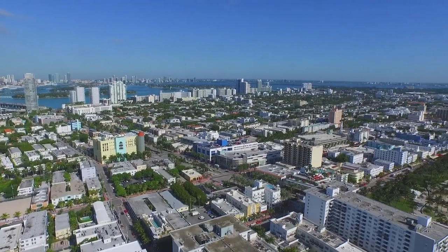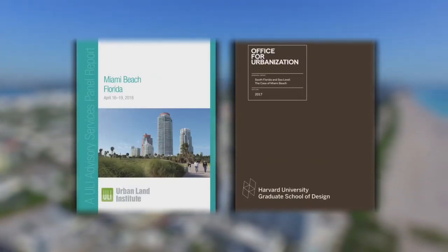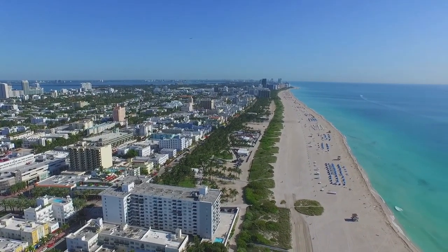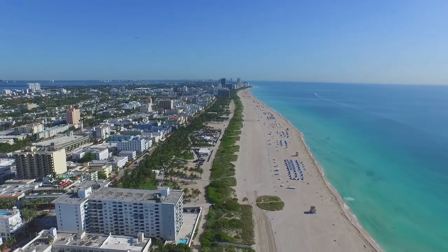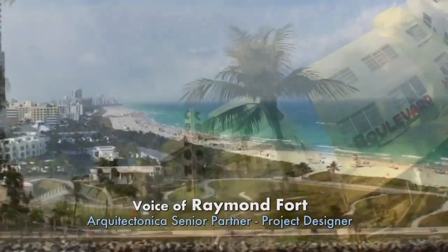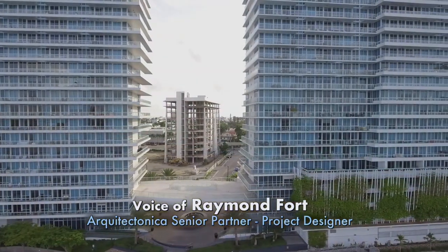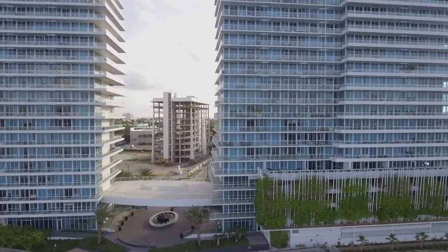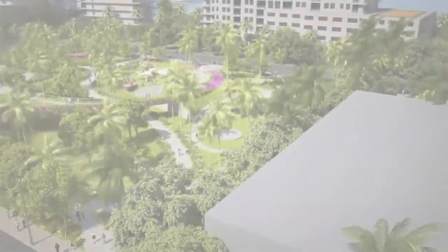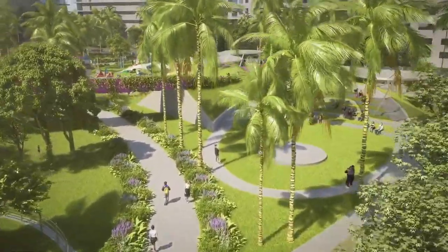It was particularly great timing in the sense that the ULI and the Harvard research reports were being done as it relates to green solutions to the issue of sea level rise. Miami Beach really sits at the epicenter of the discussion regarding sea level rise. This project is really intended to show how resilient a community Miami Beach can be, and the park itself becomes that example.